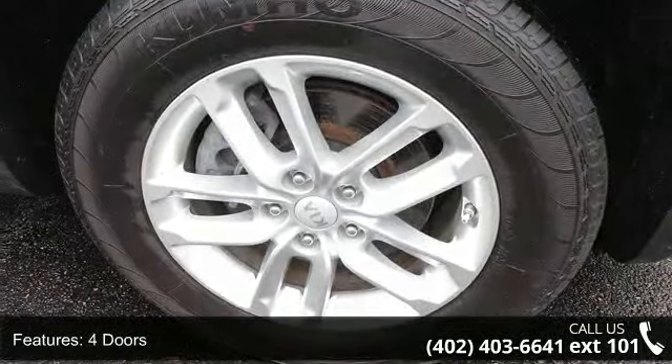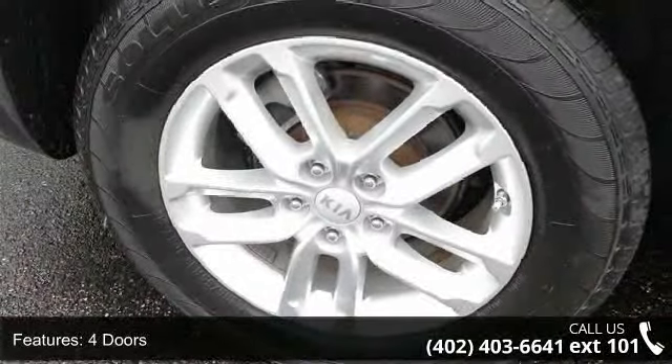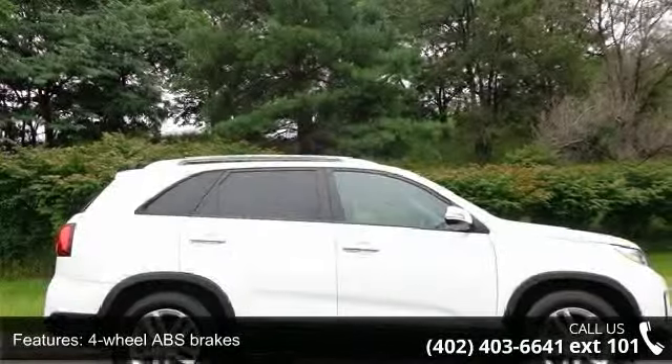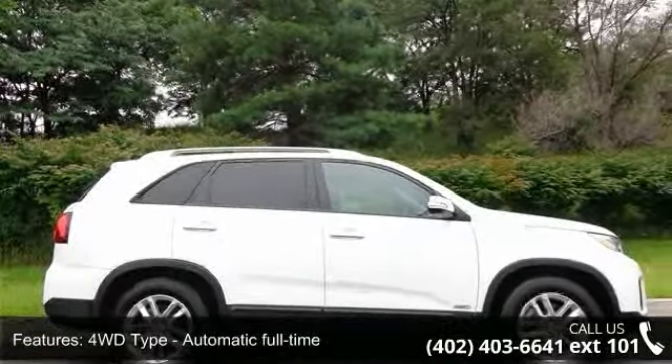This vehicle's top features include 191 horsepower, 4 doors, 4-wheel ABS brakes, 4WD type, automatic full-time all-wheel drive.